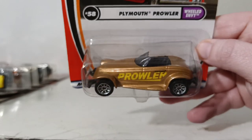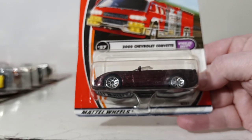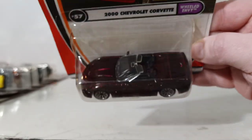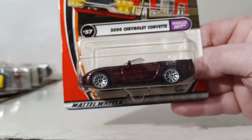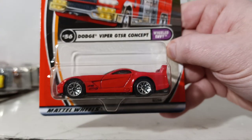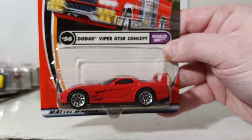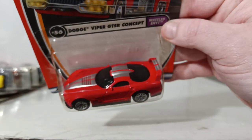Number 58 is the Plymouth Prowler. A buddy of mine actually has a real one — he loves it; I don't. Number 57 is the 2000 Chevrolet Corvette, part of the Wheeled Envy series in a burgundy candy chrome color — very nice, simplistic, no decos on the side. Number 56 is the Dodge Viper GTSR Concept with silver racing stripes. In 2001, this happened to be one of the primary cars in Gran Turismo 3 that came out that same year.